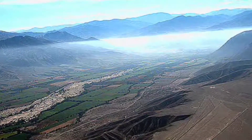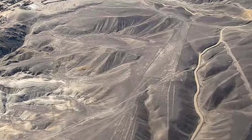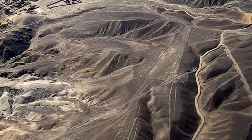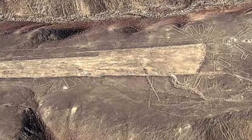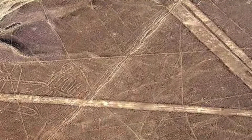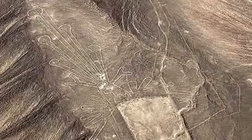Our pilot guide tells us that a Peruvian archaeologist, Toribus Mejia Cespe, started studying Nazca lines in 1927. But they weren't actually widely studied until Paul Cossack rediscovered them in 1937, when he and a colleague were studying irrigation systems, flew over them, and discovered many huge drawings of animals and geometric designs.